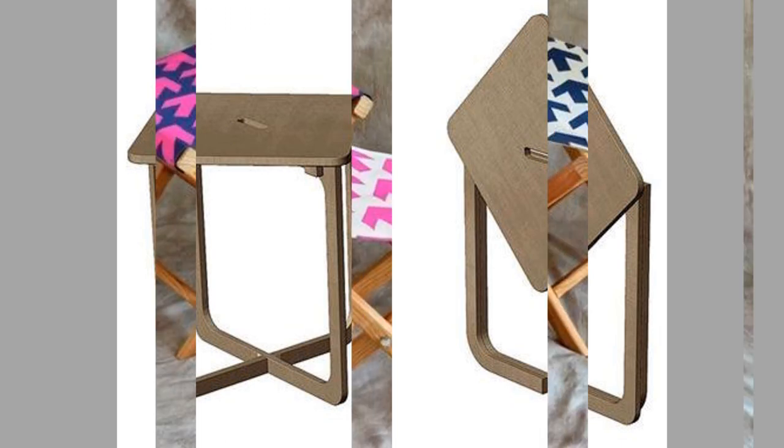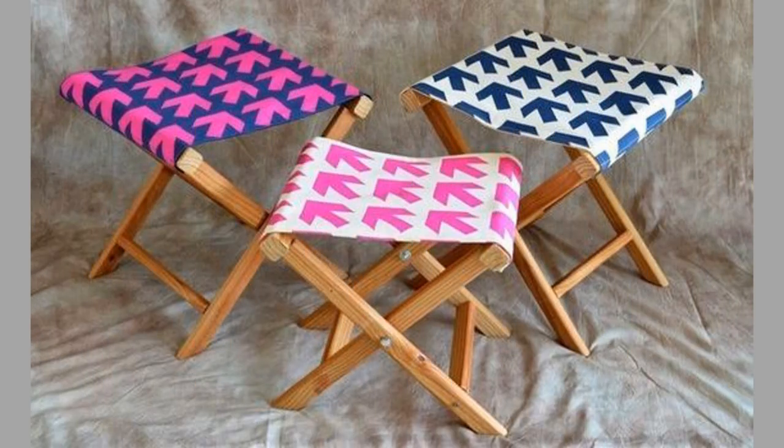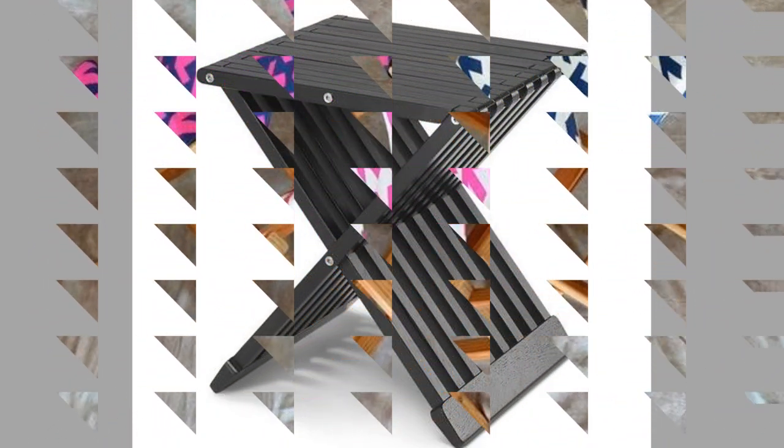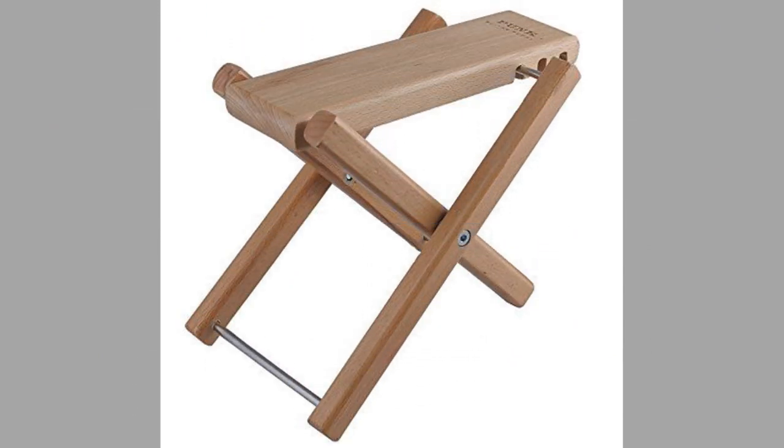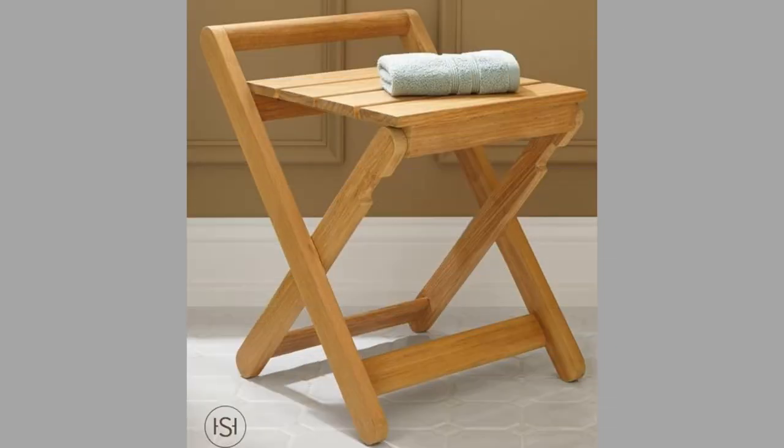Hello there, welcome to our channel. Today we are here to show you a collection of wooden folding stool ideas. Watch the video until the end to see these beautiful ideas and get inspiration. We post wood-made furniture, decor, and craft ideas videos on a daily basis.